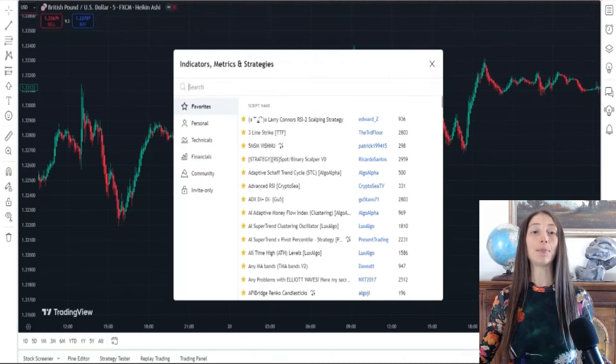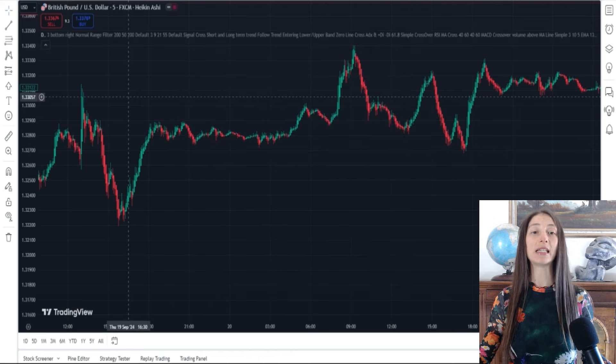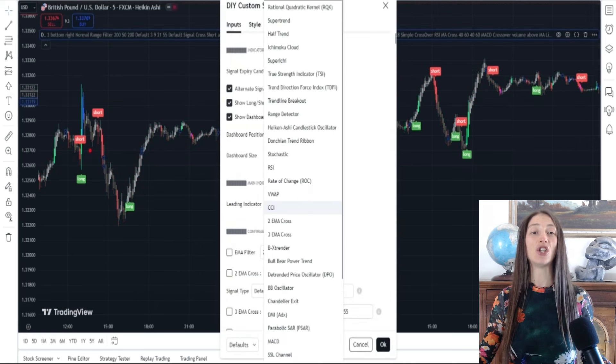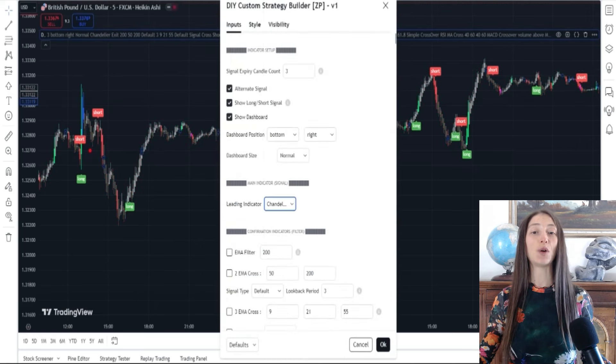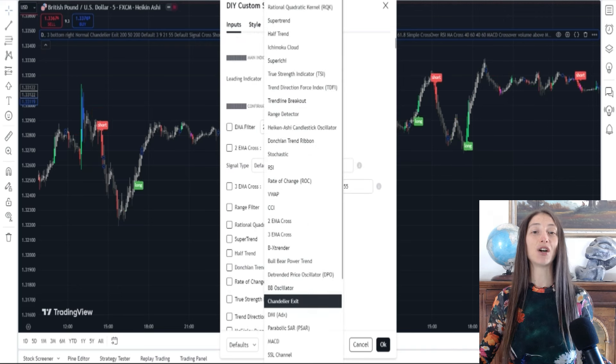Setting up the DIY Strategy Builder for this strategy: with the DIY Strategy Builder, you can automate the setup by selecting the Chandelier Exit as your leading indicator and Damiani Volameter as the confirmation.